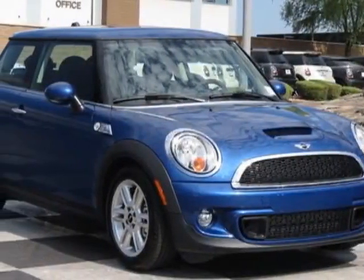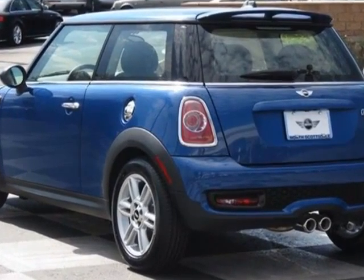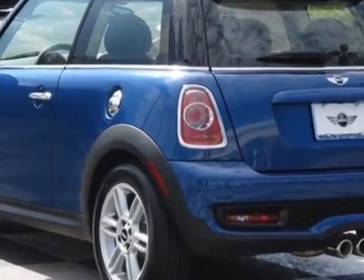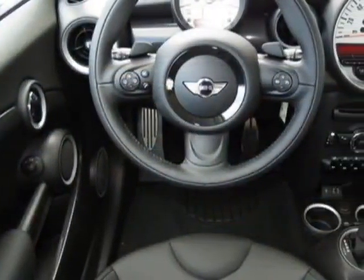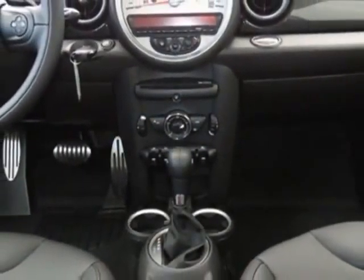Take a look at this new 2013 Mini Cooper Hardtop. For your protection, this vehicle has a full factory warranty. This vehicle gets an estimated 26 miles per gallon in the city, and an estimated 35 on the highway.